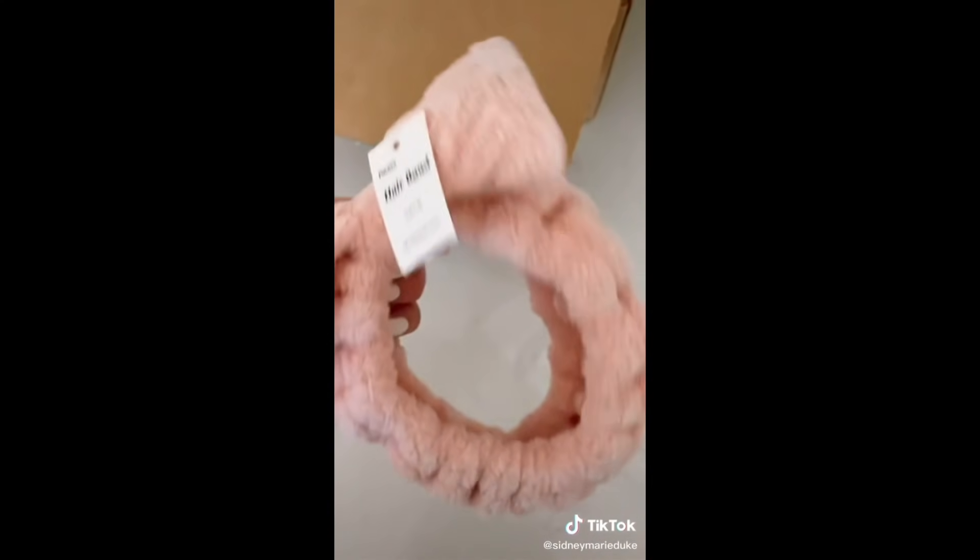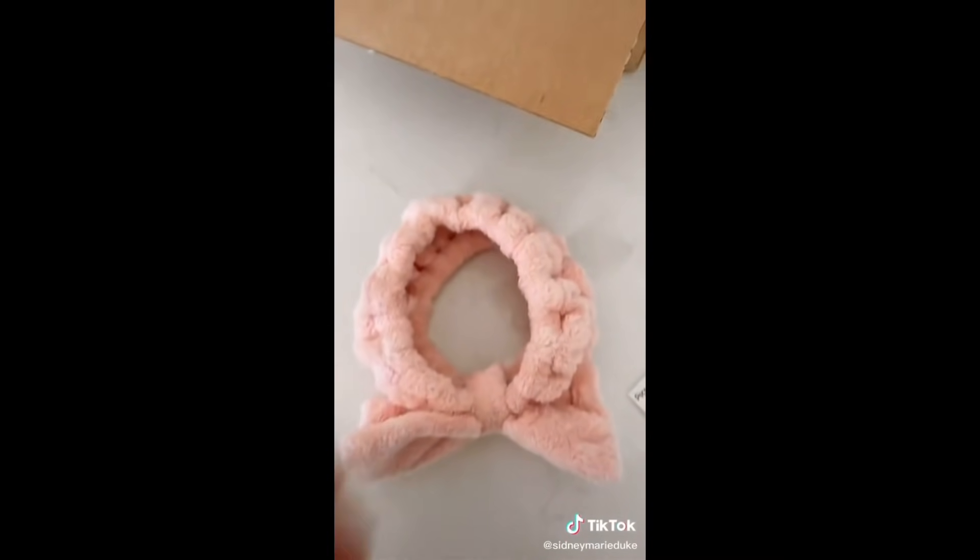This headband is the best for when you're washing your face — you do not want your hair to get wet. I also love the pink color, it's so cute.